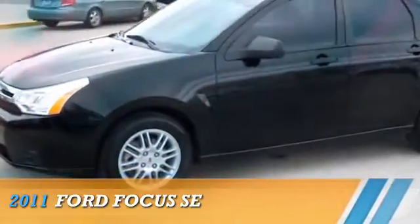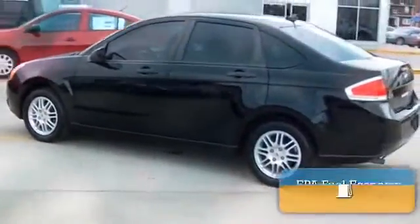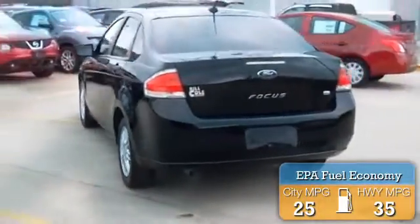Presenting the 2011 Ford Focus. It's powered by Front Wheel Drive and a two-liter four-cylinder engine. Great fuel efficiency saves you money by requiring fewer trips to the gas station.